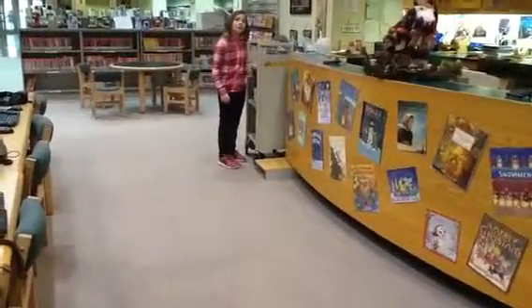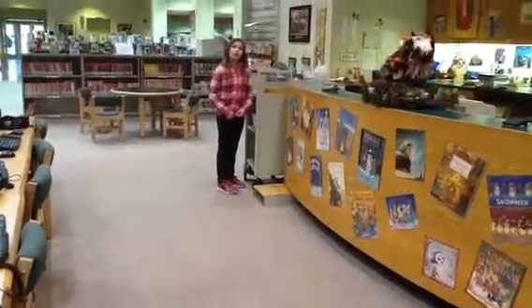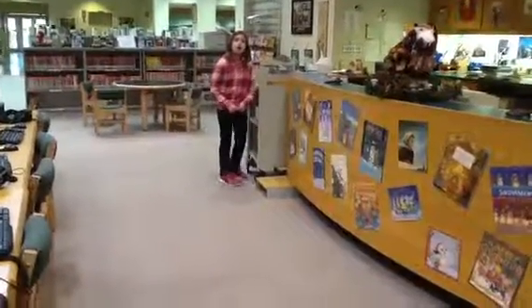This is where you put your book when you're done.